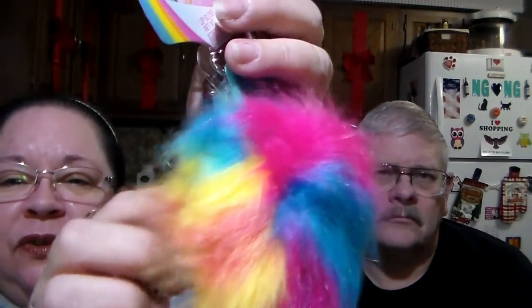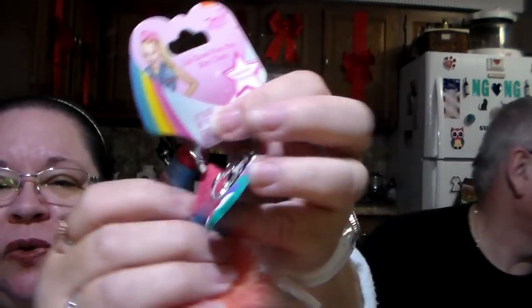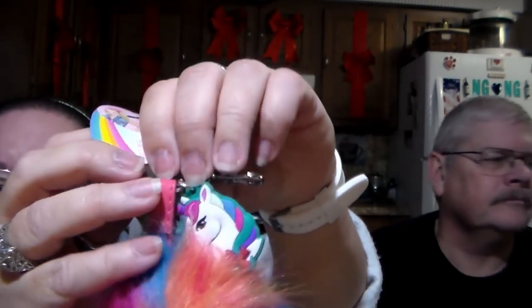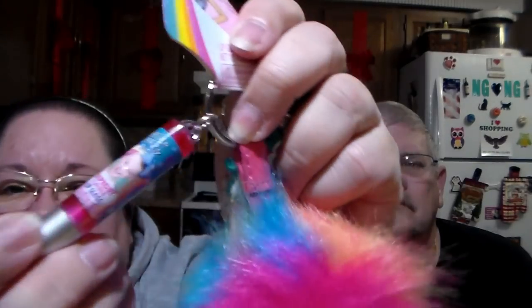Oh wait — I found something I was hiding over there, completely forgot about it! This is a gift for someone as well. It's a keychain — a little colorful unicorn-looking poof ball with the little unicorn guy on it. It's also got a lip gloss attached to it too. It's a three-in-one! Isn't that cute? I hope she likes it.